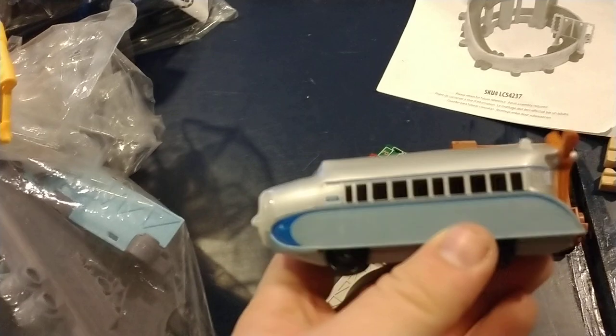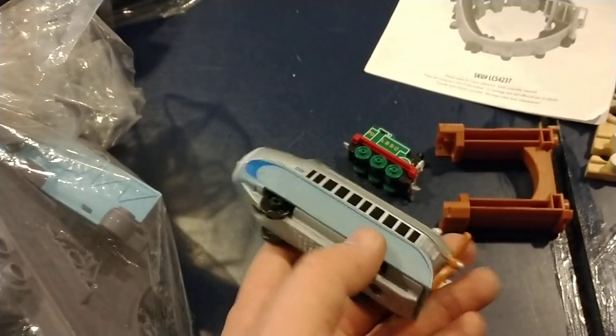This is the Adventures line, I'm almost positive. Hugo is one I never thought I would buy because I do not like Hugo — very interesting. I think those are the only engines that were in this. Let's pull out a couple pieces of track.